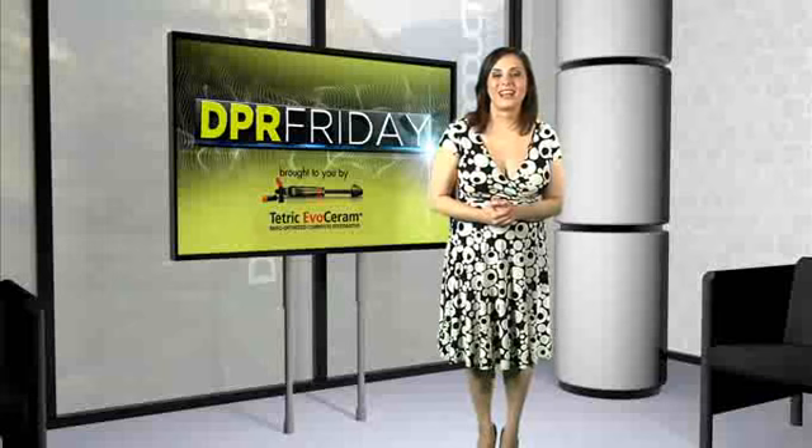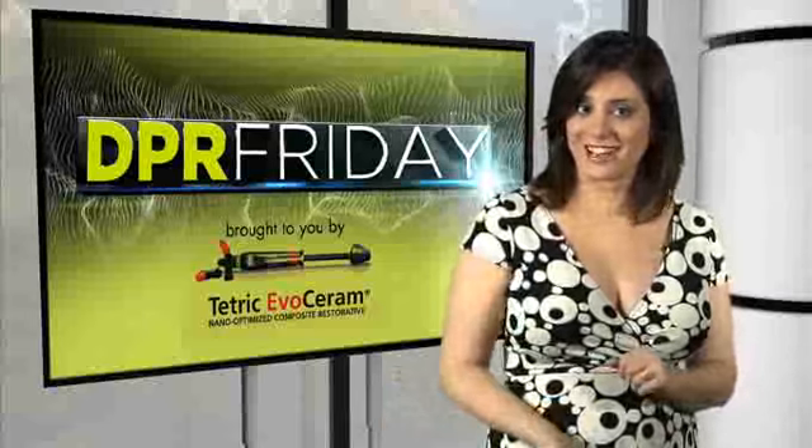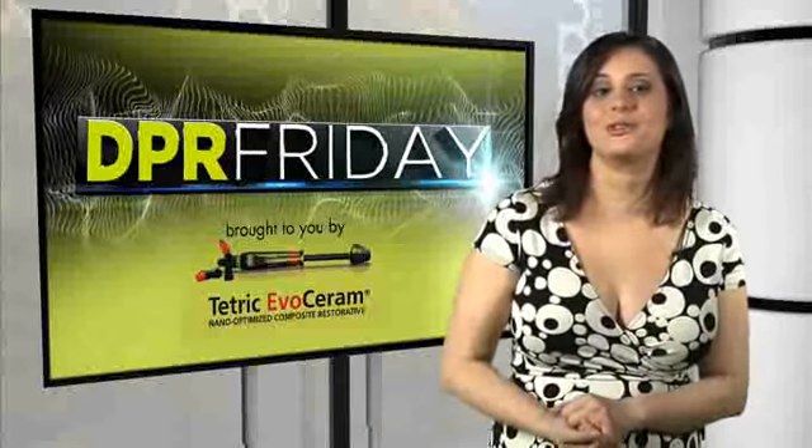Hello, and welcome to DPR Friday. I'm Thais Carter, Director of Content for Advanced Star Dental Media, and here's this week's dental news brought to you by Ivoclar Vivadent's Tetric Evo Ceram. We have a lot to cover this week, so let's dive right into the featured products in this month's issue of DPR.